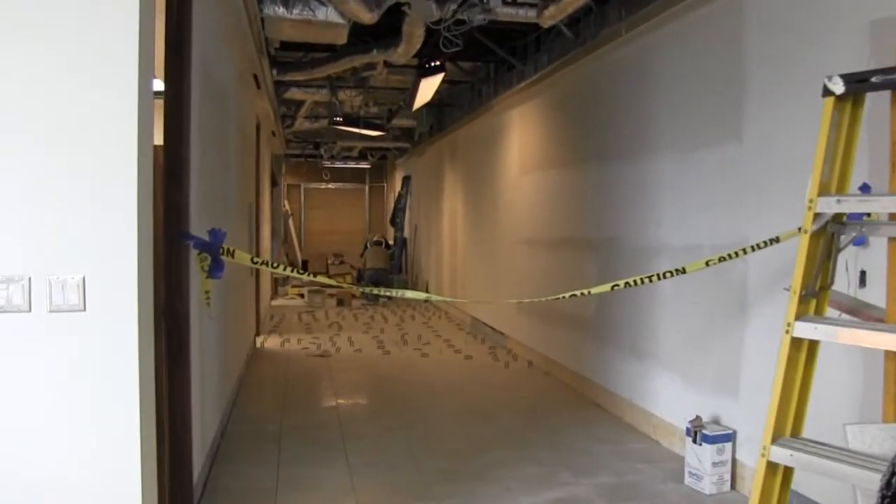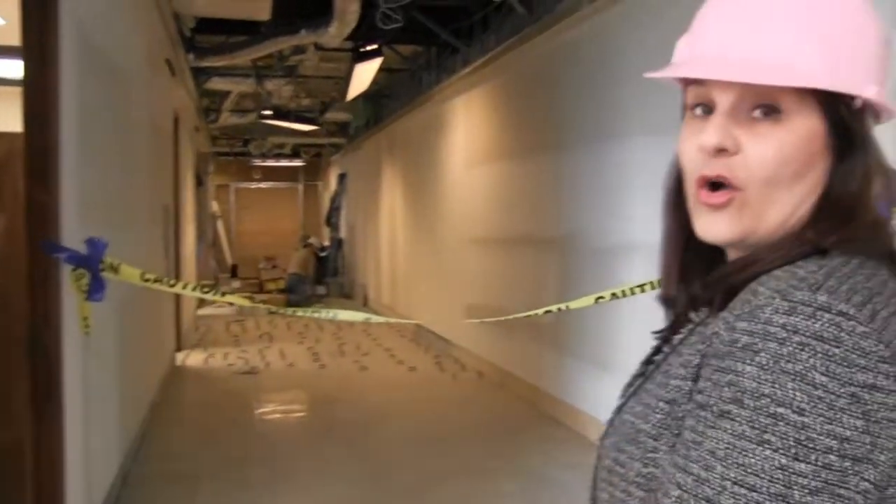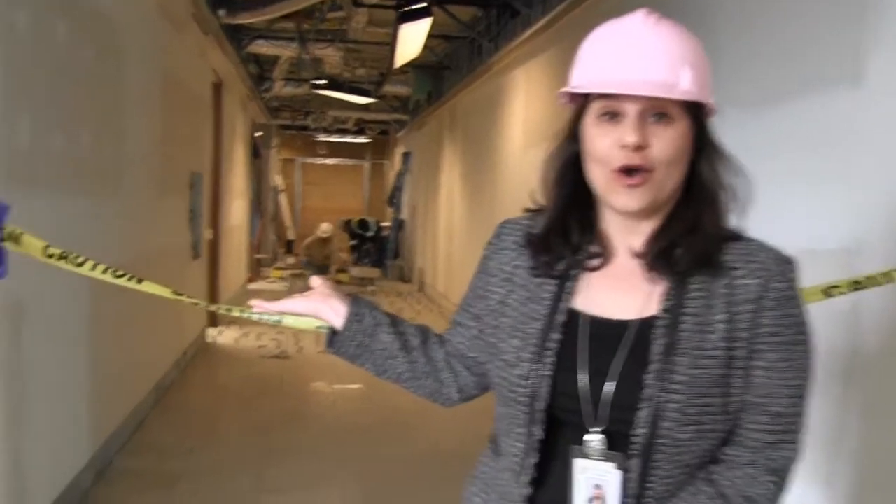Down the hallway here you can see that the floor is being laid and this will be the hallway leading to our new staff offices and our check area. Now let's go take a look at our new children's gallery.